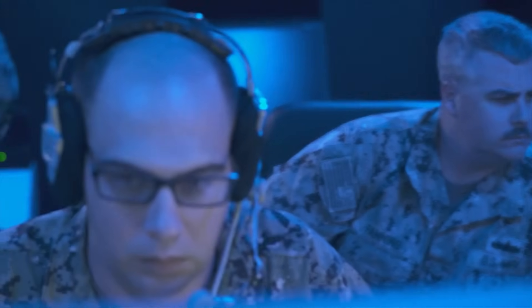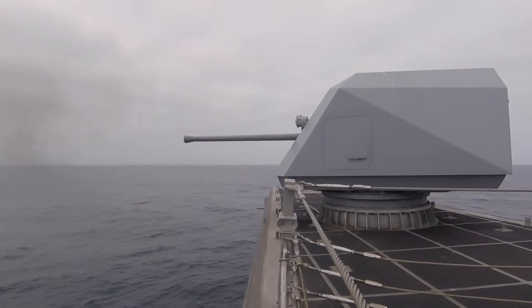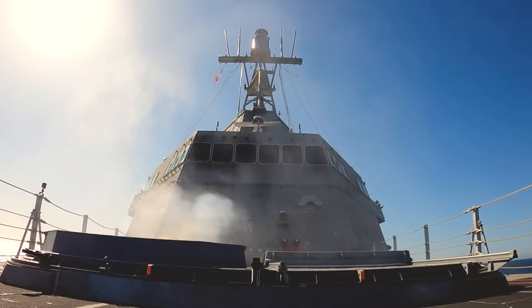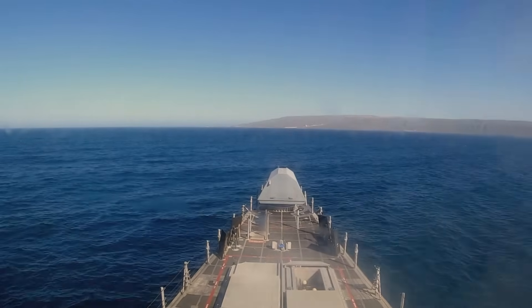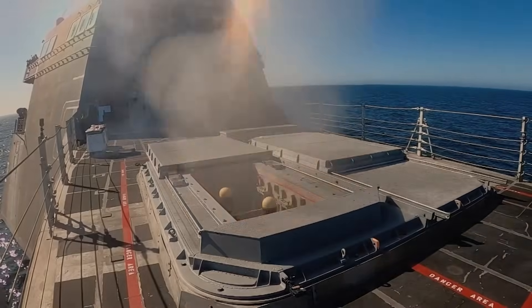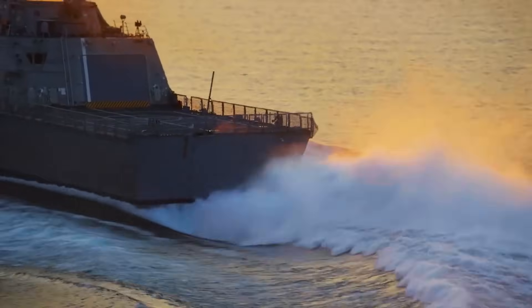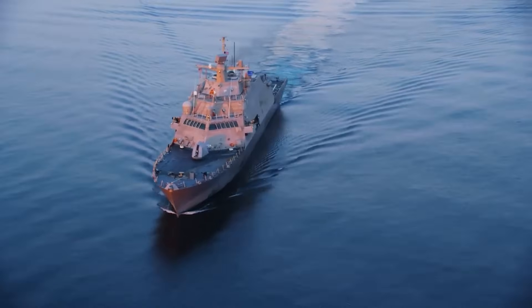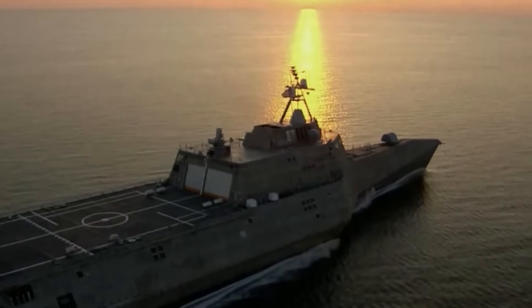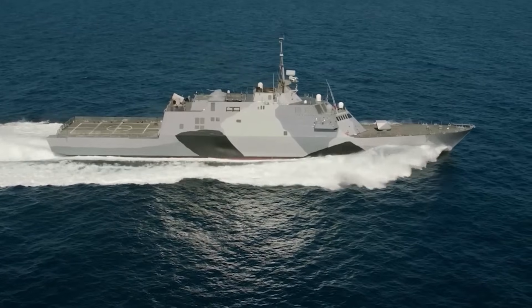The LCS's advanced systems maintain effectiveness even in severe conditions. Weapon systems feature sophisticated stabilization technology that compensates for ship motion, ensuring accurate target engagement despite wave action. This capability allows the ship to maintain its offensive and defensive capabilities in conditions that would render other vessels combat ineffective. The ship's modular mission systems benefit from the advanced stabilization technology. Whether conducting mine countermeasures, anti-submarine warfare, or surface operations, the integrated systems help maintain mission capability in challenging seas, ensuring the LCS remains a valuable asset regardless of weather conditions.